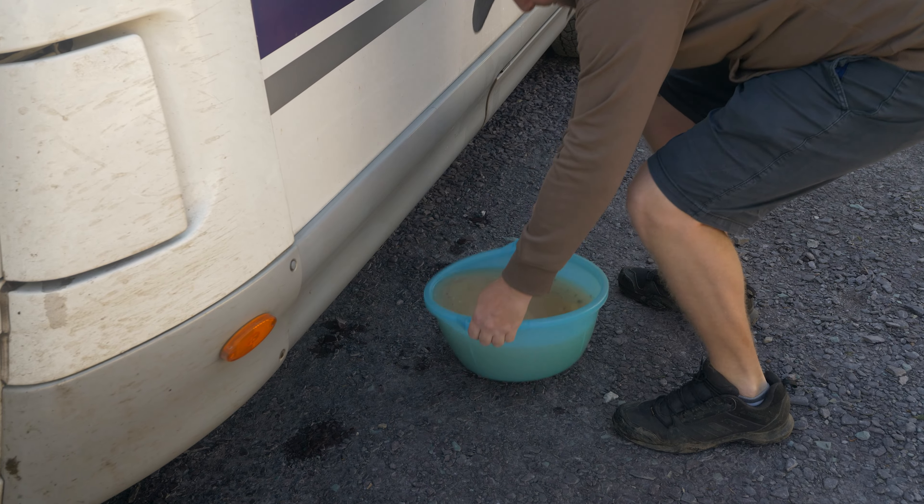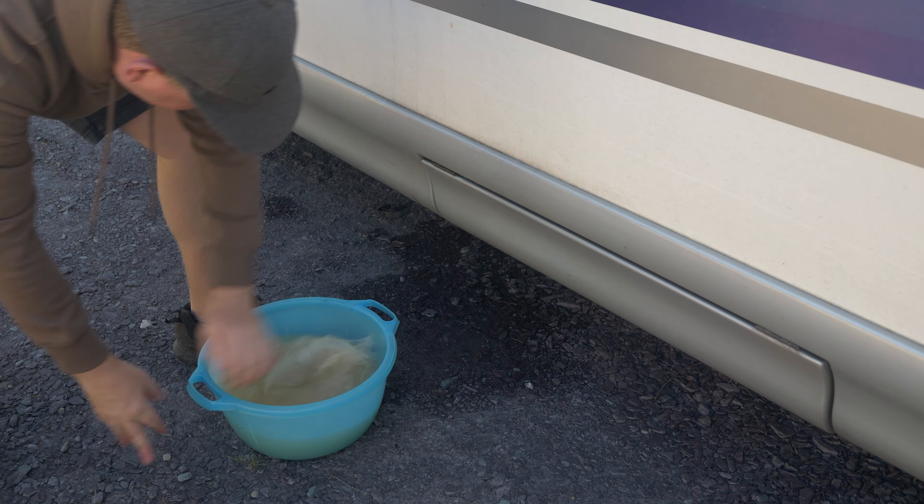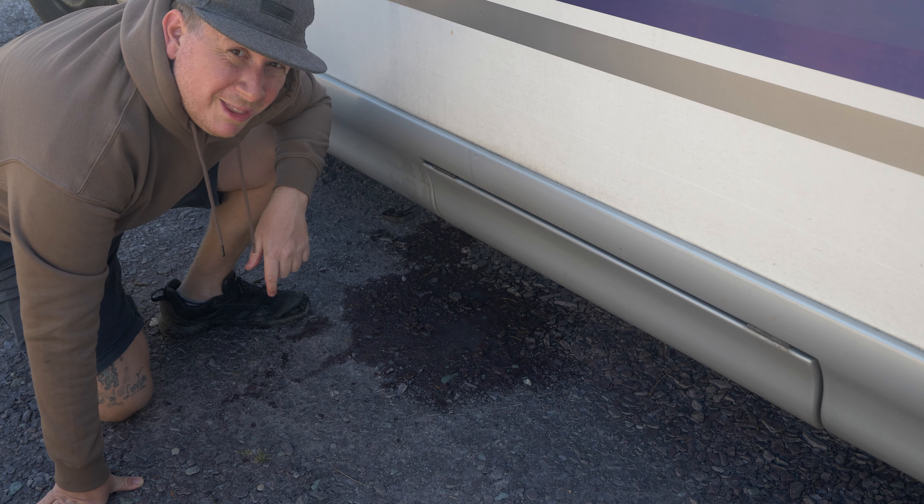This is the only problem here with campsites in the UK - most of them do not have anywhere you can empty your grey water, so we're having to empty it one bowl at a time. I think this is the last one though, at least.